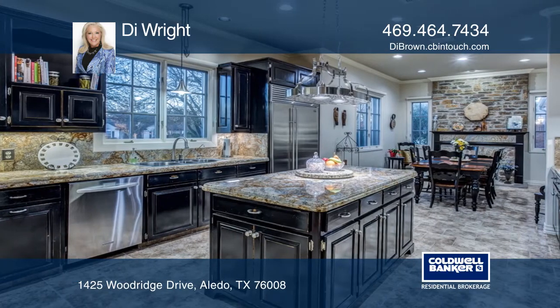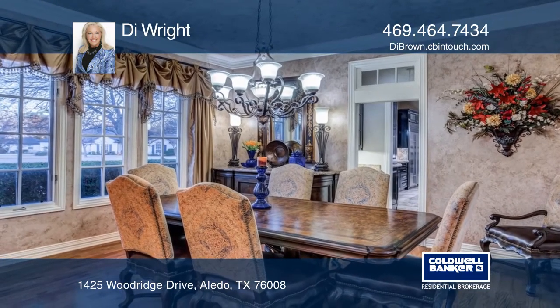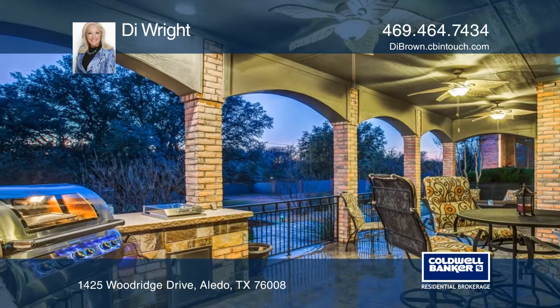A luxurious downstairs master suite is spacious and very private, with extensive moldings, a sitting area, and an elegant bath. The beautiful stone floor patio with a built-in kitchen overlooks the beautifully landscaped yard.